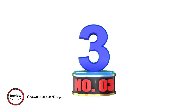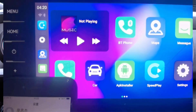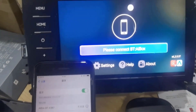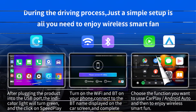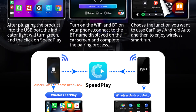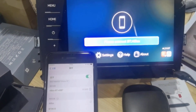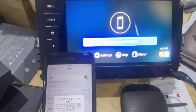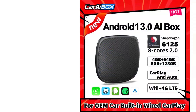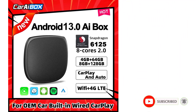Number 3: Correbox CarPlay iBox Qualcomm 6125 8-Core CPU Android 13.0. The Correbox CarPlay iBox is a cutting-edge automotive accessory revolutionizing your driving experience. Packed with a Qualcomm 6125 8-Core CPU and Android 13.0, this device seamlessly integrates wireless CarPlay and Android Auto, providing unparalleled connectivity. The Master Slave Bluetooth 4.2 and Slave Bluetooth 5.0 ensure versatile compatibility, connecting to various devices for an enhanced in-car experience. With dual-band Wi-Fi at 2.4GHz and 5GHz, and 4G network support, stay connected on the go.